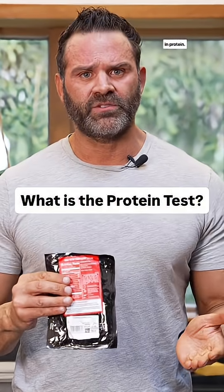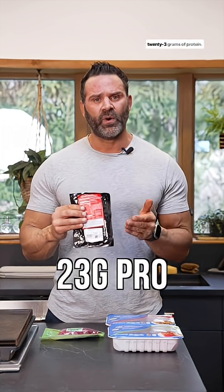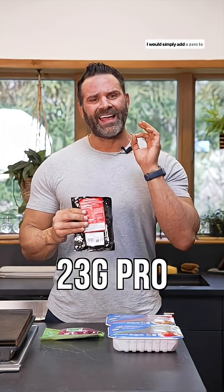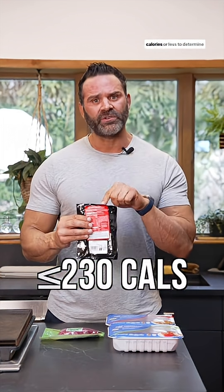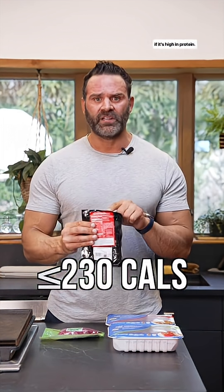Determining if a food is high in protein. This sirloin steak has 23 grams of protein. I would simply add a zero to it — 230 — and I want it to have that many calories or less to determine if it's high in protein.